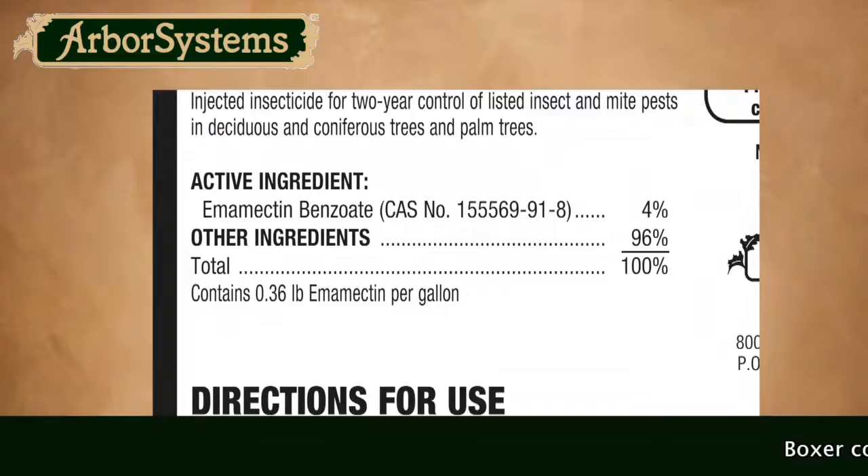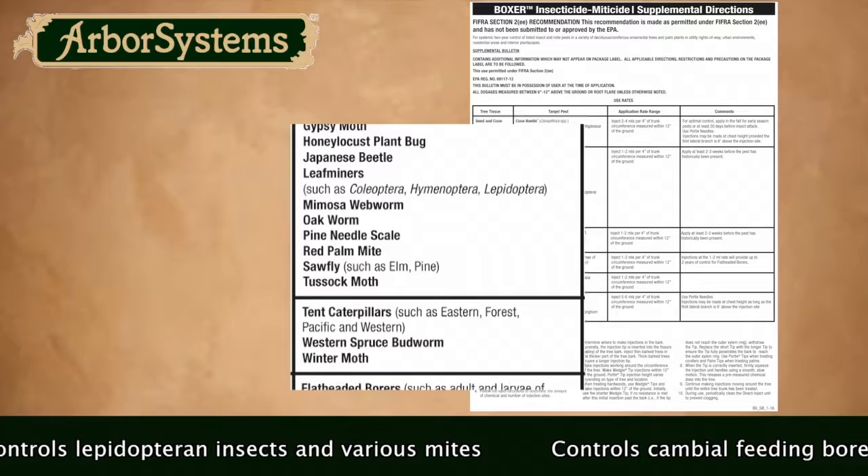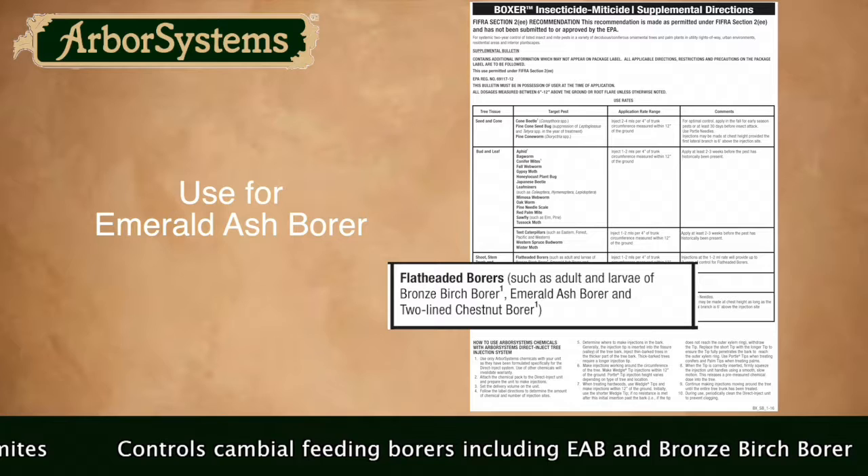Boxer is a 4% active ingredient of the product called Abamectin Benzoate. Boxer Insecticide Miticide controls Lepidoptera insects such as caterpillars as well as various mites. What it really does well is control cambium-feeding borers such as emerald ash borer and bronze birch borer.